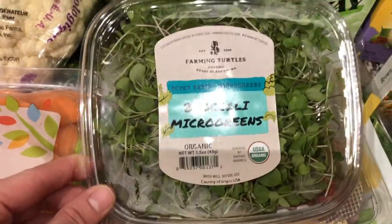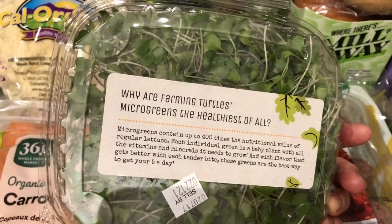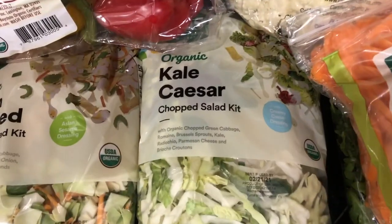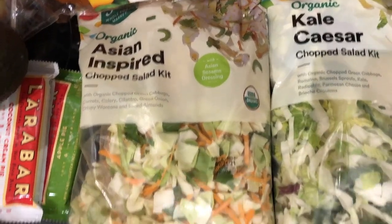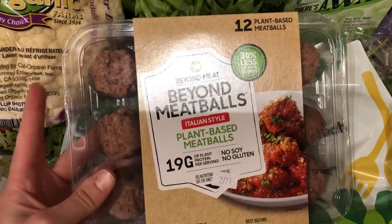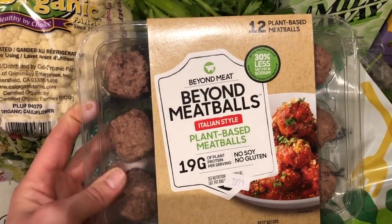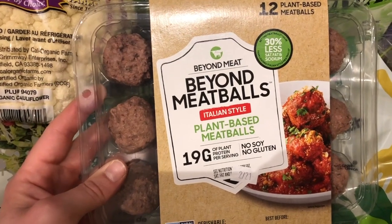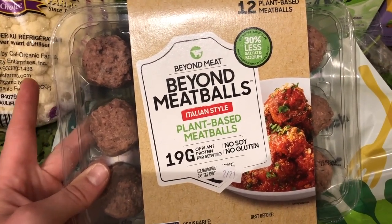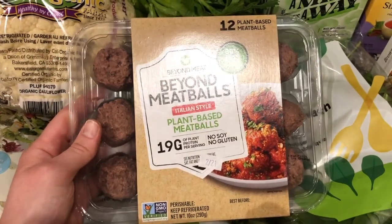I got some broccoli microgreens because I've been reading a lot about microgreens — they're so good for you and have a ton of nutrients, so I really recommend looking into these. I got a kale Caesar chopped salad and an Asian-inspired chopped salad for easy lunches this week with no meat. I also got some baby arugula and some Beyond Meatballs because I wanted to try at least one plant-based meat. I can make ground beef or just have meatballs with spaghetti.